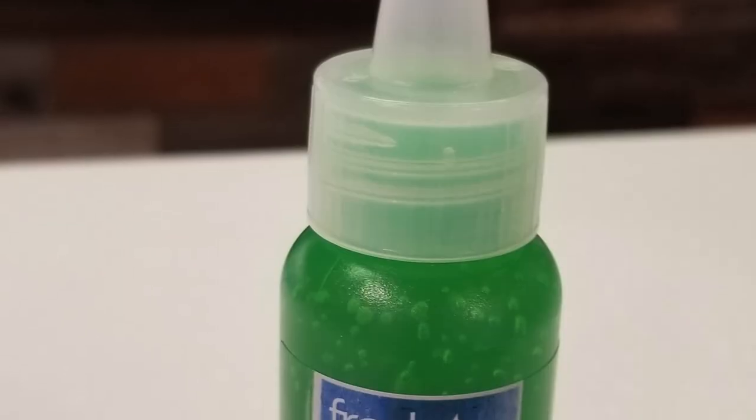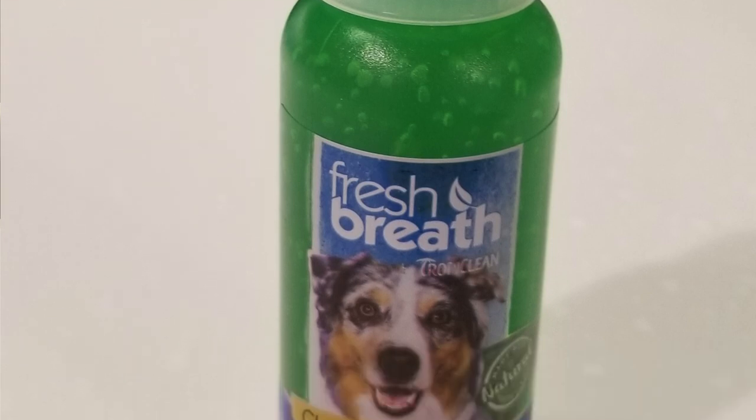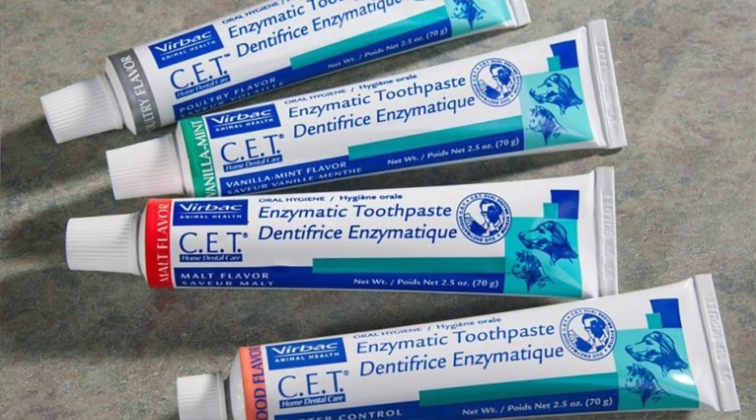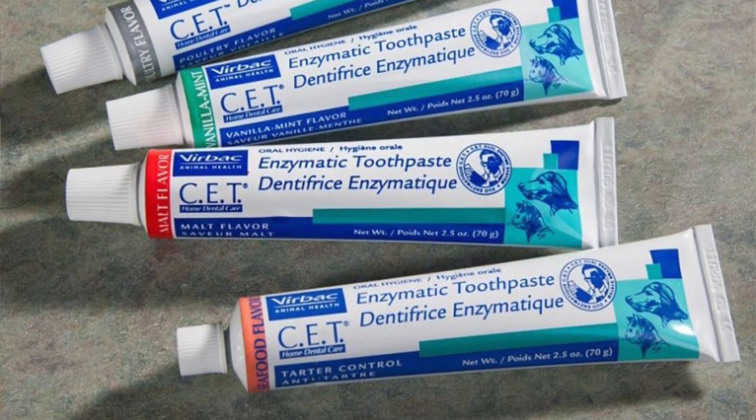The next progression is a gel or a toothpaste. Do not ever use a human toothpaste, because if the dog swallows it, it's not going to be safe. Dog toothpastes are generally flavored with something they might like to eat, such as meat.